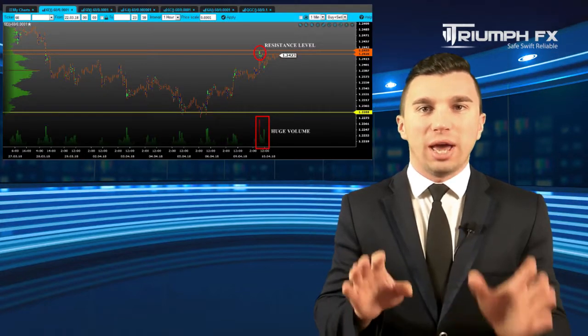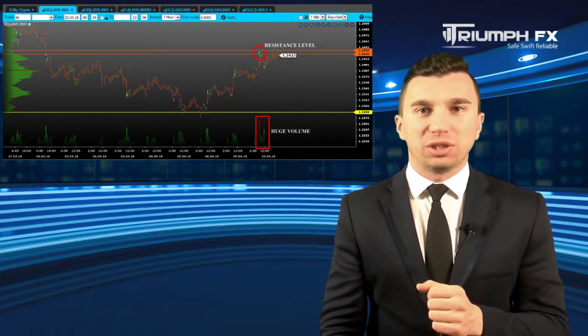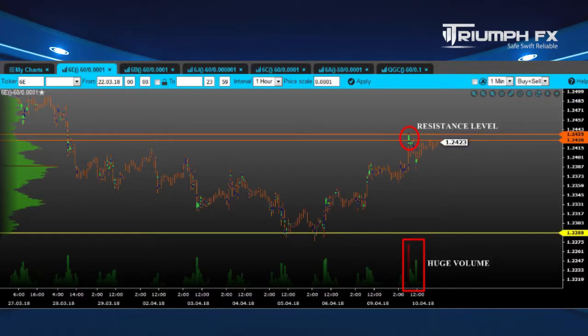The price showed an abrupt growth and broke out the previous level of resistance, which is a great bullish signal. Moreover, the breakout movement was supported by huge volume, which only strengthens its importance. On the other hand, a new volume level of resistance was created at 1.2365–1.2375.